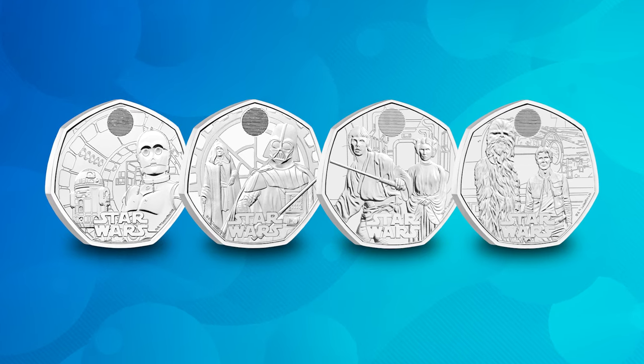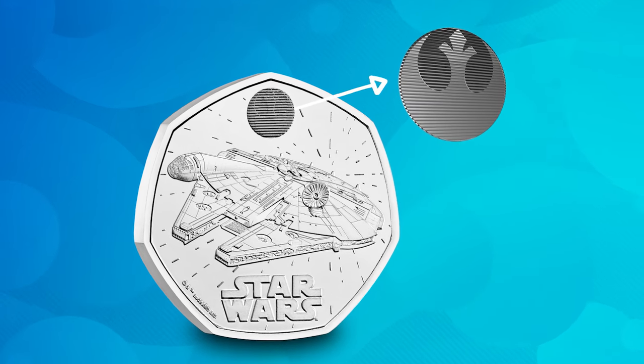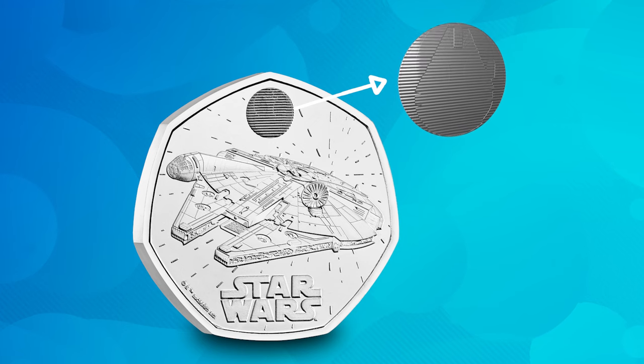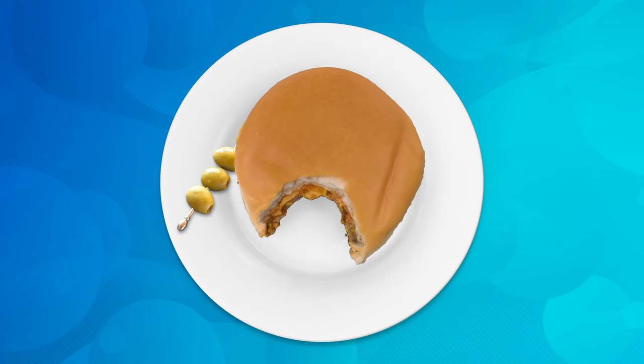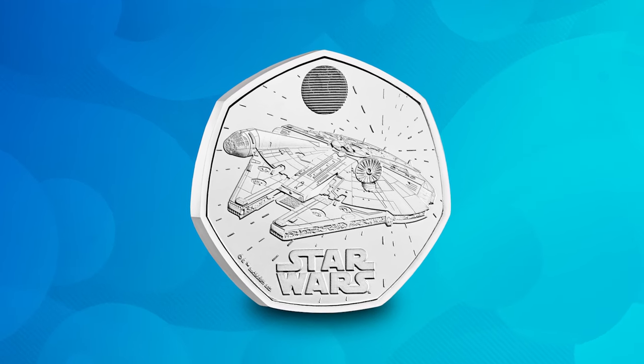Like the previous coins in the character duos series, this coin features a lenticular effect. When you tilt it one way, you see the Rebel Alliance starbird, and when you tilt it the other way, you see the Millennium Falcon. And here's a bit of trivia: George Lucas actually changed the original Millennium Falcon model at the very last minute, inspired by a half-eaten hamburger placed next to an olive on a stick — that's what inspired the ship's distinctive shape. If you want to find out more about the Millennium Falcon 50p, click the link in the description box.